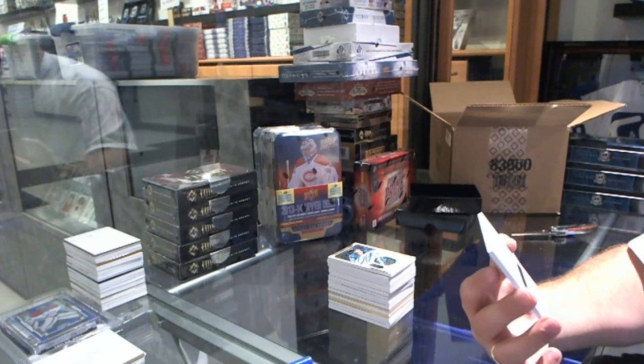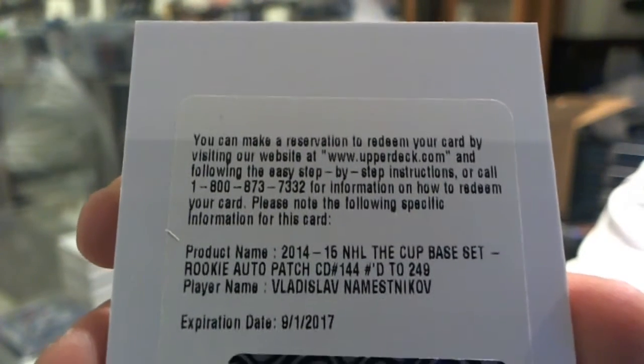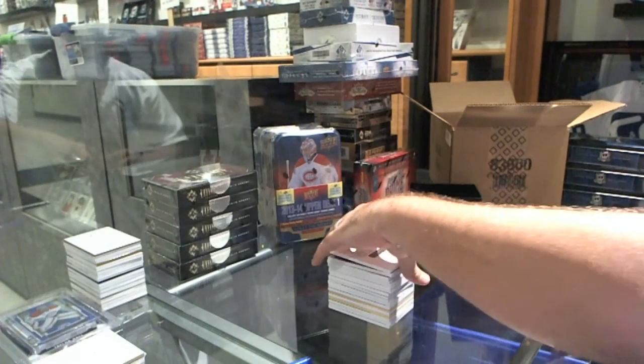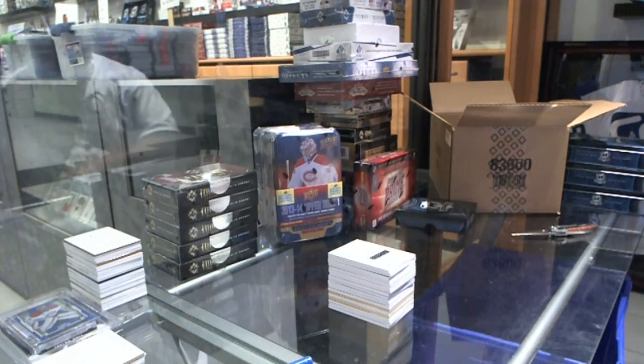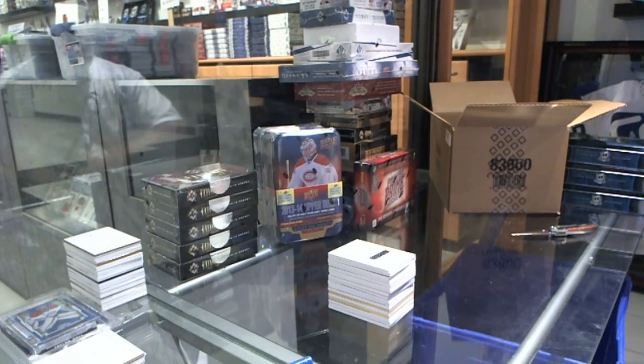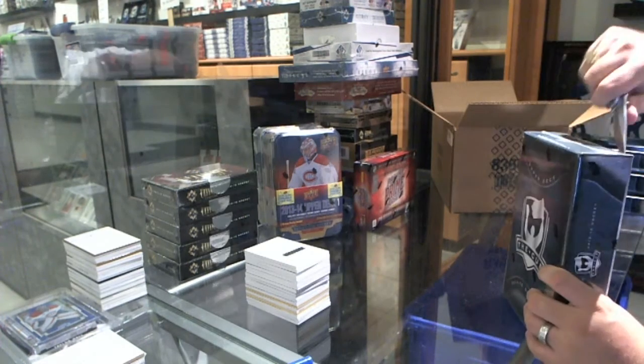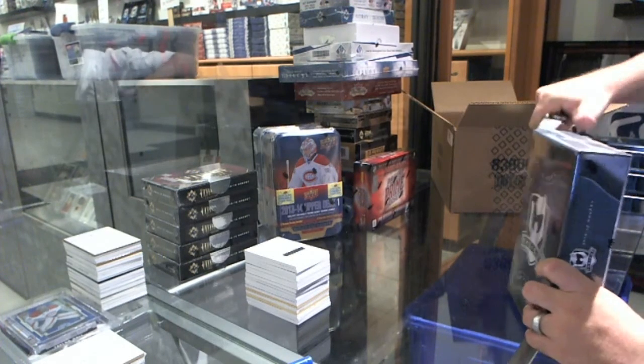Number 249, a Rookie Auto Patch for the Tampa Bay Lightning, Vladislav Namestnikov. That's a decent pack — the Guy Lafleur, the Vasilevsky, Namestnikov, and the Couture. Lafleur's Group C. Well, I figured there's no way in hell that Guy Lafleur would be a Group A, considering how good that pack was.